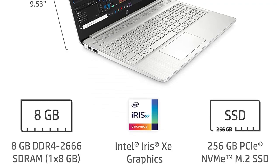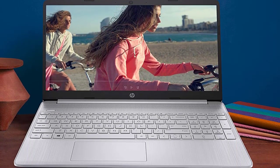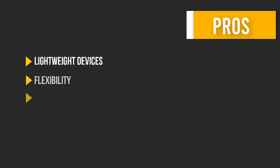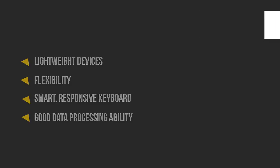It has a bright and responsive keyboard system that makes your design more effortless. This version is also famous for its fast Wi-Fi connection, which will significantly contribute to the speed of processing work efficiently.